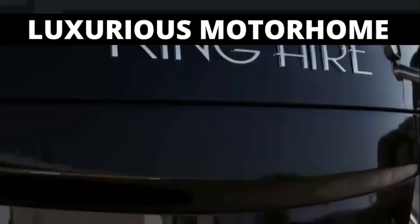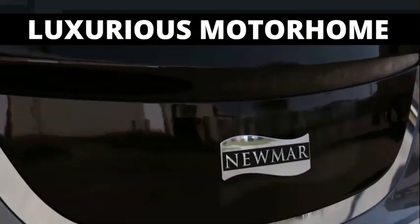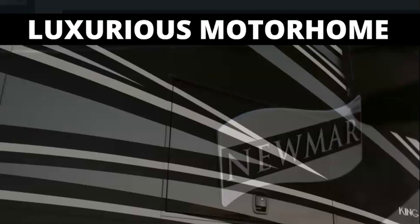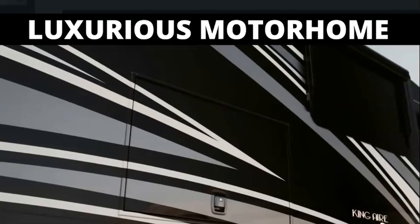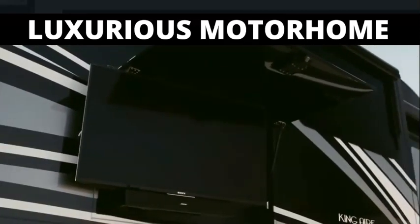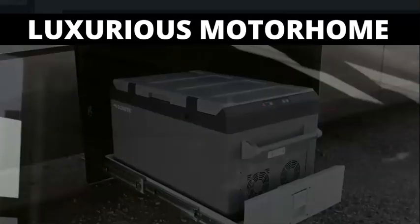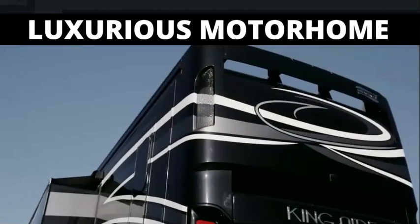Welded to the chassis is our exclusive Star Foundation, a steel superstructure that adds support while delivering a quiet ride. For tailgates and other royal gatherings, King Air provides an outdoor entertainment center complete with a Sony 4K UHD TV, Bluetooth-compatible Bose soundbar, a Dometic pull-out freezer stored behind auto-locking soft-close compartment doors, and a 12.5-kilowatt Onan quiet diesel generator.